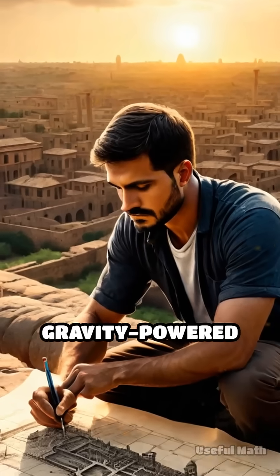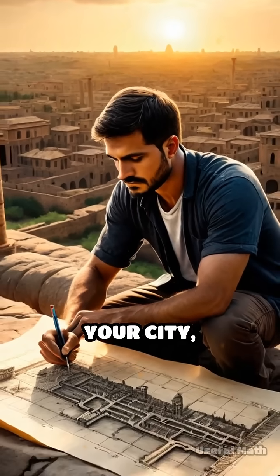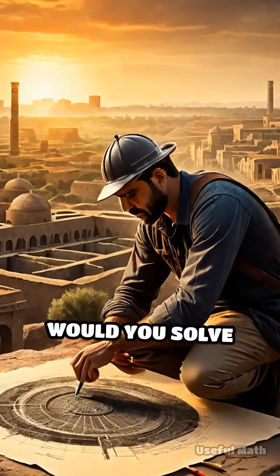If you had to design a gravity-powered water system for your city, what challenges would you face and how would you solve them?